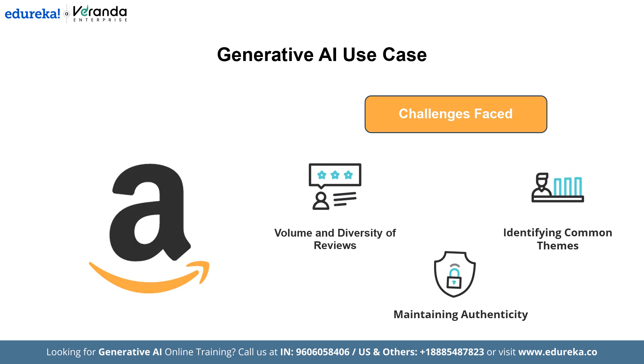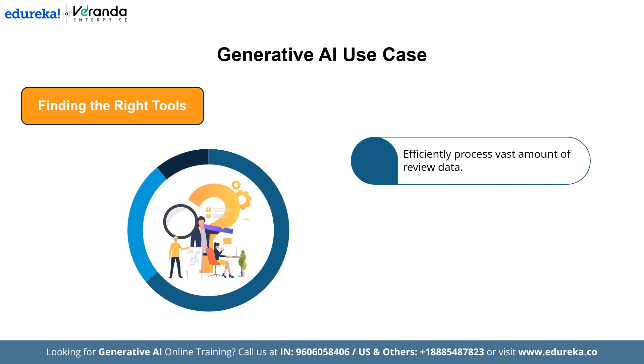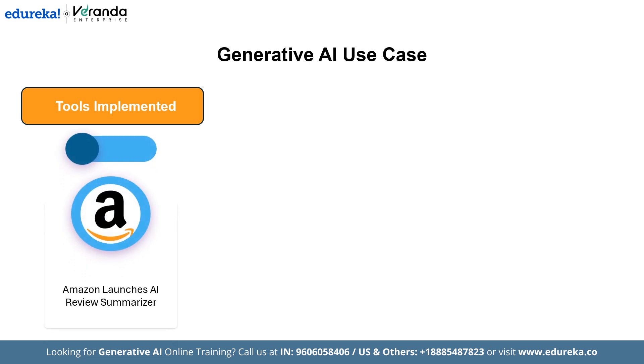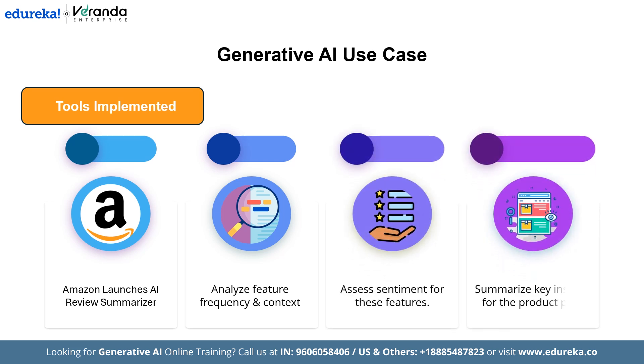To address these challenges, Amazon explored advanced technologies capable of processing and summarizing extensive textual data. Generative AI emerged as a promising solution due to its ability to analyze large datasets and generate coherent summaries. The company sought tools that could efficiently process vast amounts of review data, identify and extract common themes and sentiments, then generate concise summaries that are both informative and reflective of authentic customer opinions. Amazon implemented a generative AI-powered feature designed to analyze customer reviews and produce concise summaries. This AI model was trained to evaluate the frequency and context of specific product features mentioned in reviews, assess customer sentiment associated with these features, and generate a brief paragraph highlighting key insights displayed directly on the product detail page.